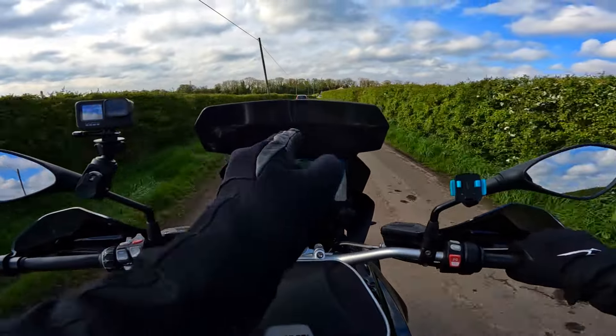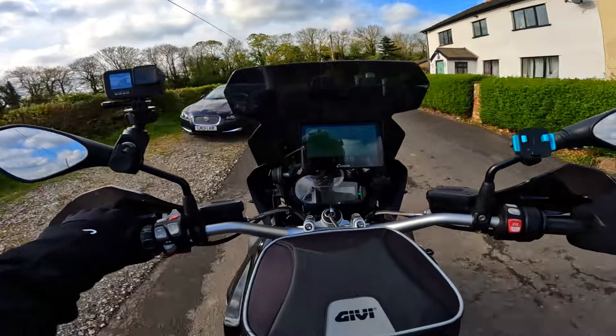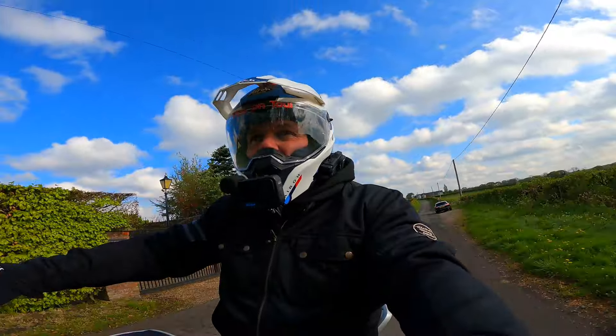Well good morning folks, how we doing? Are we alright? There may be trouble ahead. A nice fresh Saturday morning. A few people have asked about my eye — still the same, but crucially it's no worse. So we'll take that.